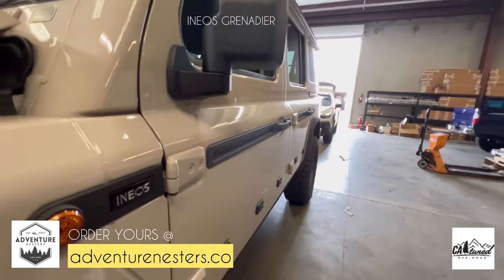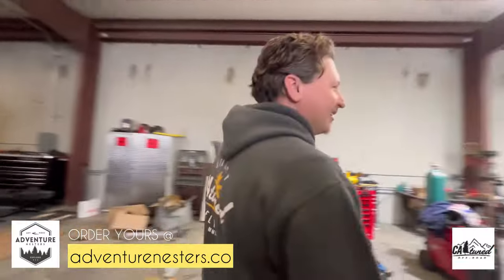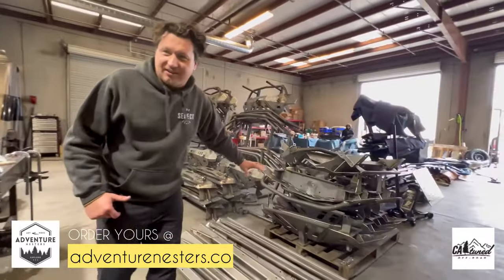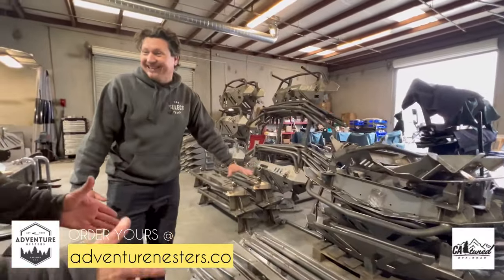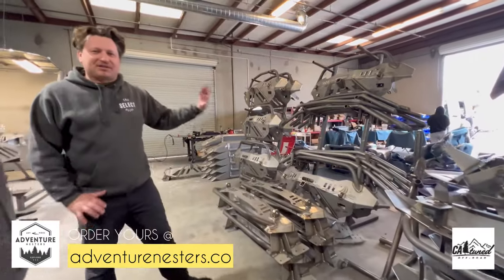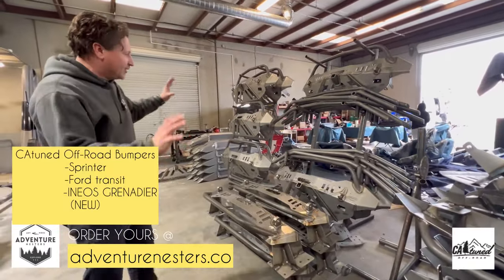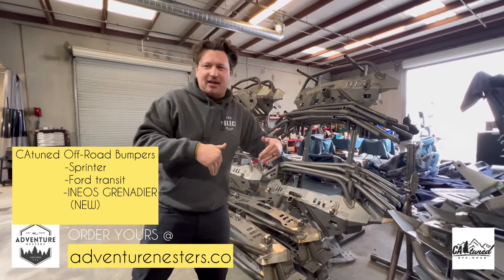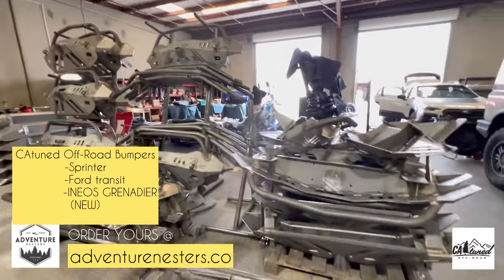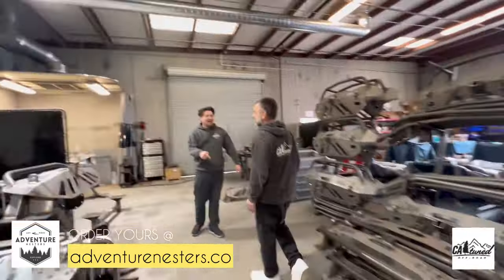Let's take them to the fab area. All this is made right here in the U.S. — right here in California. We're waiting on the powder coat to come pick things up Monday, so they get stashed here and then boom — powder coat comes back, gets packaged, and gets shipped out to you guys.